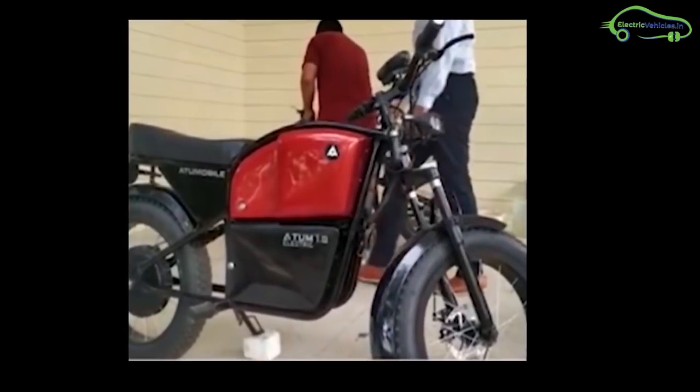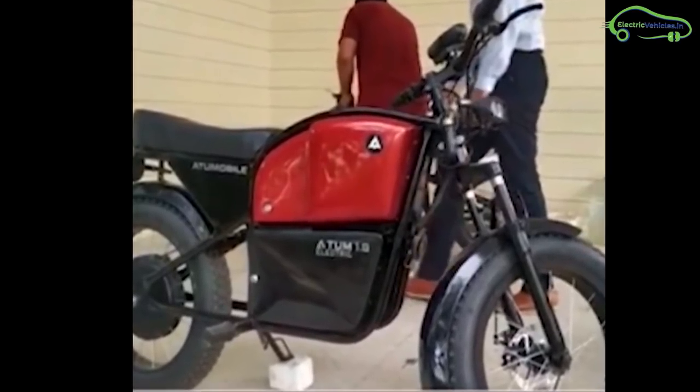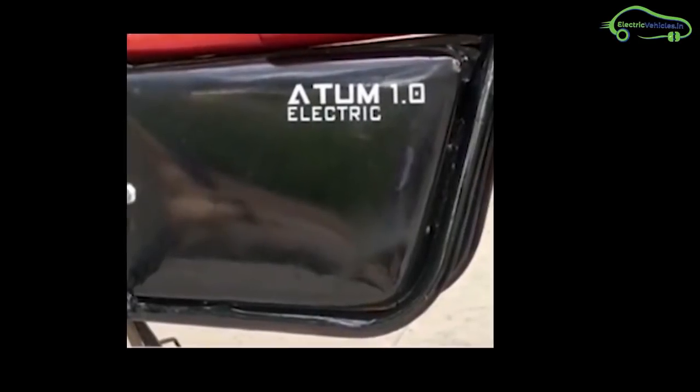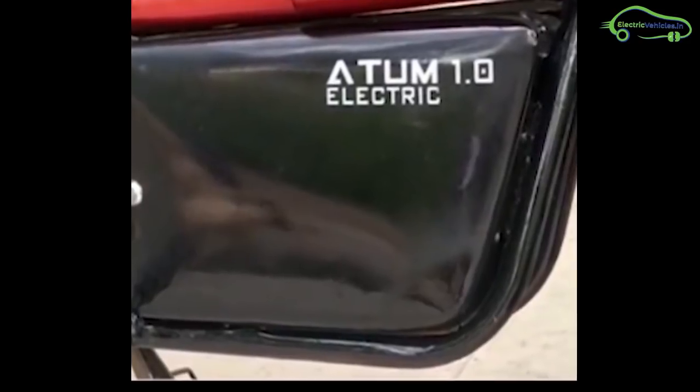Its 1kWh battery pack gives a maximum range of 100 kilometers and the charging time is 3 to 4 hours. The company is also offering 2 years warranty on its battery pack and lifetime warranty on the bike frame.